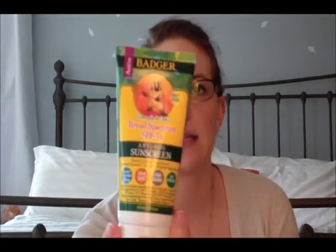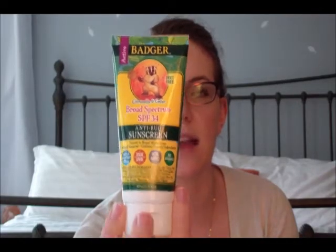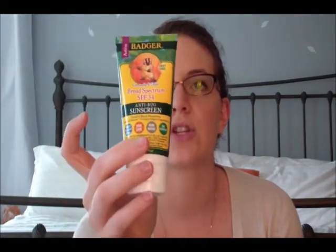For sunscreen, this is what I use — the Badger anti-bug sunscreen. It's all natural ingredients. The actual sunscreen component is zinc oxide, and it also has extra virgin olive oil, beeswax, castor oil, cedar, lemongrass oil, rosemary oil, and geranium. All Badger products are incredibly eco-friendly — they are gluten-free, soy-free, and not tested on animals. I like the bug version because I always seem to get bit. If I'm outside for even a second, I will get bit by something, so I like having the anti-bug and sunscreen in one so I'm not having to carry a bunch of products.